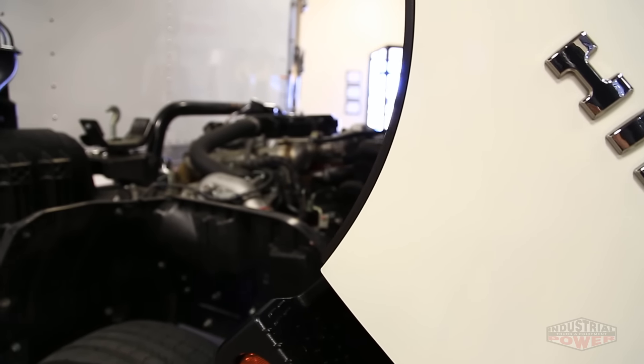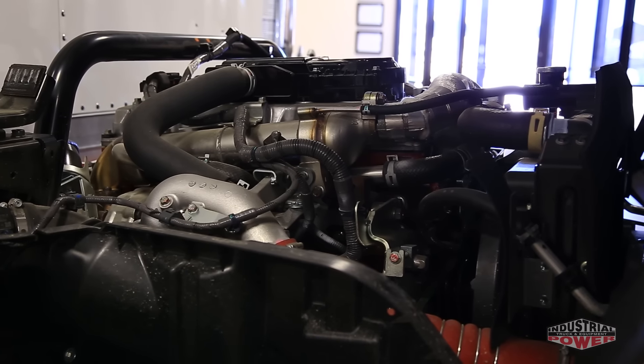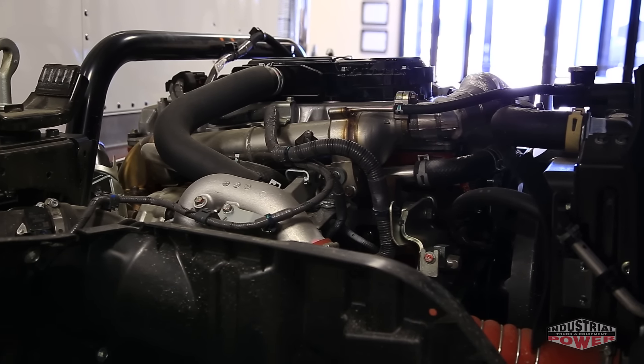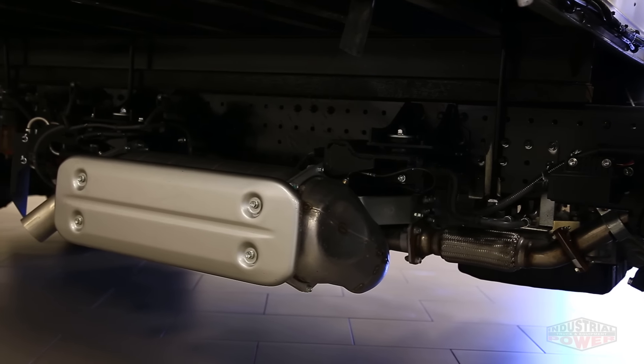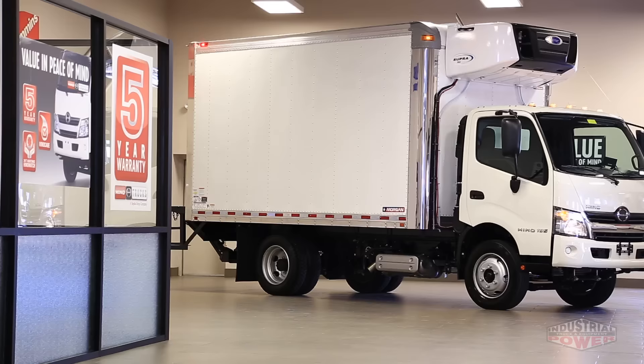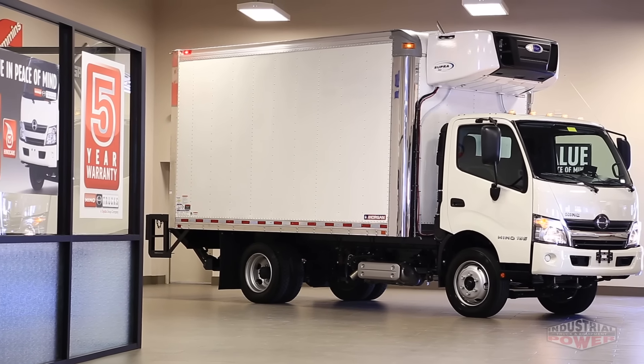Lifting the cab reveals the 5-liter turbo diesel which produces 210 horsepower and 440 foot-pounds of torque. The Hino engine paired with an ISN 6-speed automatic transmission is a great combination, providing unsurpassed durability, power, and fuel economy.